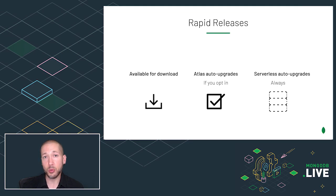This is becoming more important now because MongoDB is moving from annual releases to quarterly releases, and eventually we're going to go more frequently than that. You can get your rapid releases in the Download Center. In Atlas, you can opt in to be automatically upgraded. And in Serverless, you will always be automatically upgraded to the latest version. We want you to have the latest MongoDB with the latest features, improvements, and bug fixes, but this is only possible if you can upgrade with confidence.